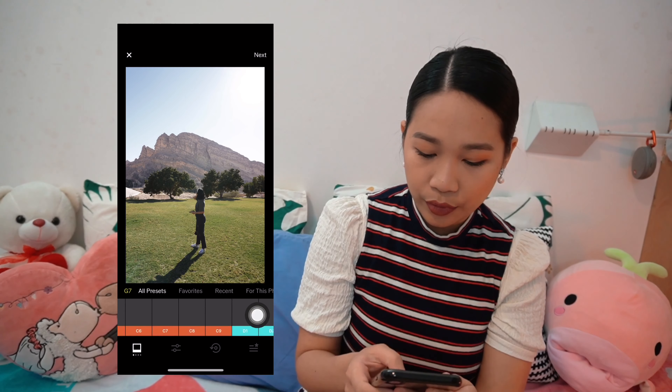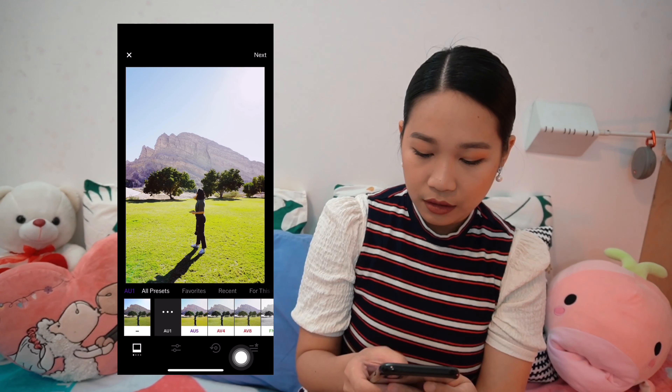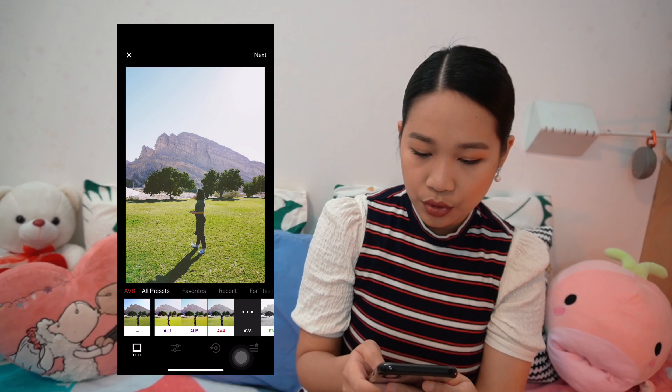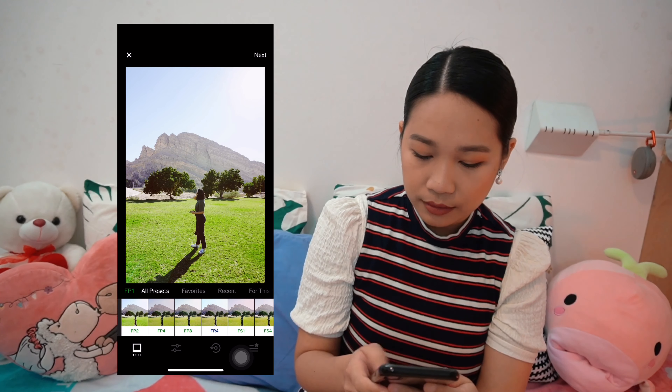So when I edit I can go through different filters. You can also — I have here my favorites, like four different filters that I added in here. There's also a suggested filter for a specific photo that you are trying to edit.